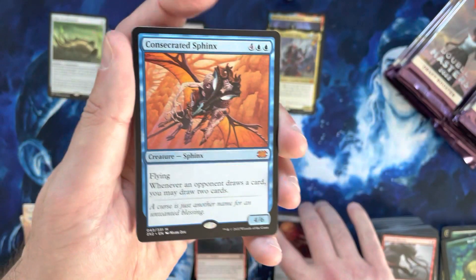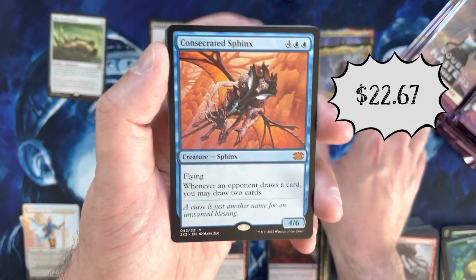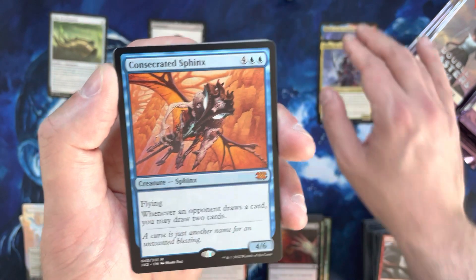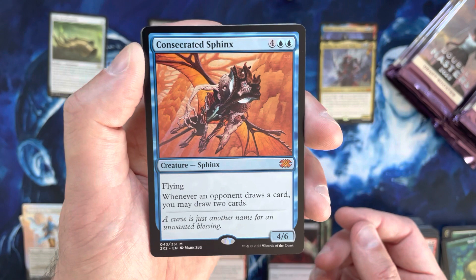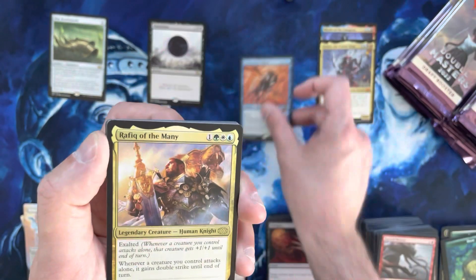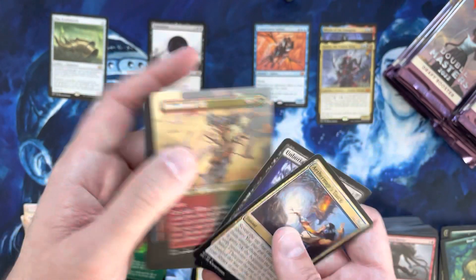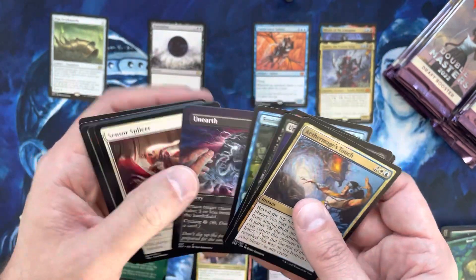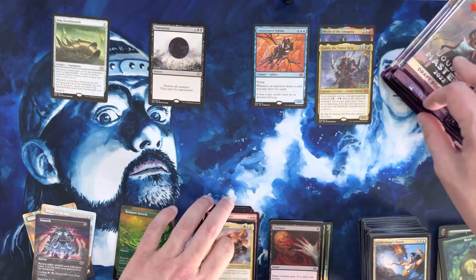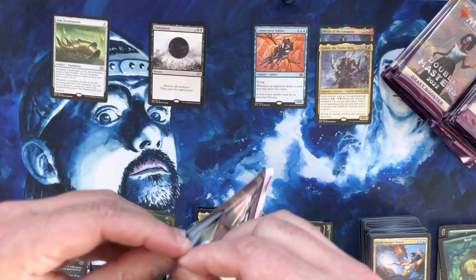Consecrated Sphinx! Very good — I would have been sad to open a case and not pull a single Consecrated Sphinx. Sphinx is way down — it was just a $40 card before the reprint, right now it's probably about $22-23 dollars, but certainly the fact that I finally pulled one really does help. I will take that. Rafiq of the Many — Blood Braid Elf in the borderless, cool! Unearth in the borderless also cool. That feels a little bit better, hopefully puts us in a better spot.